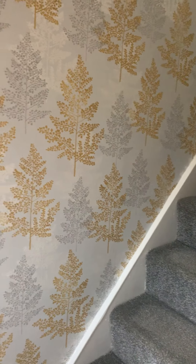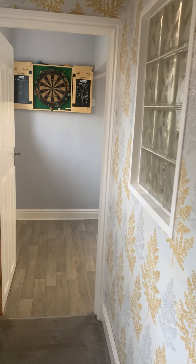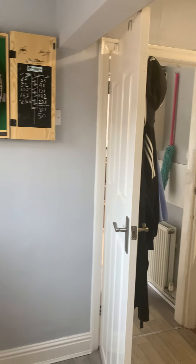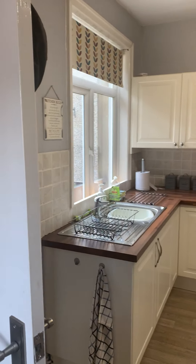The staircase, which we'll go up shortly, is just to our right there. To the back of the property, you've got this superb dining kitchen.